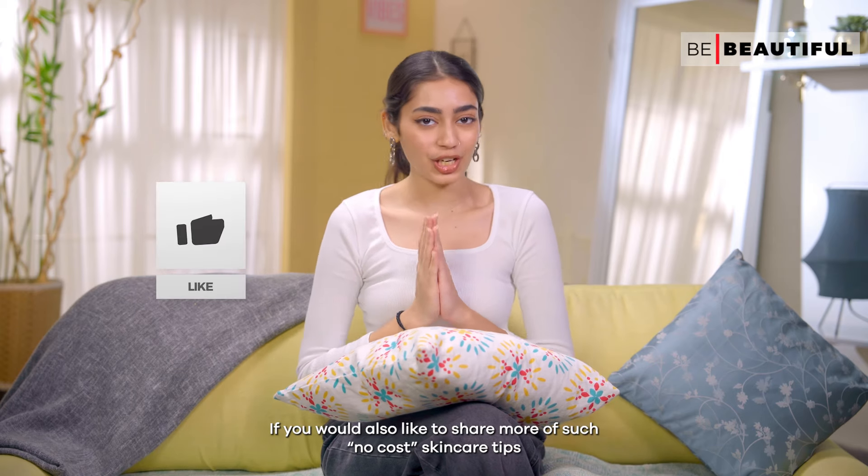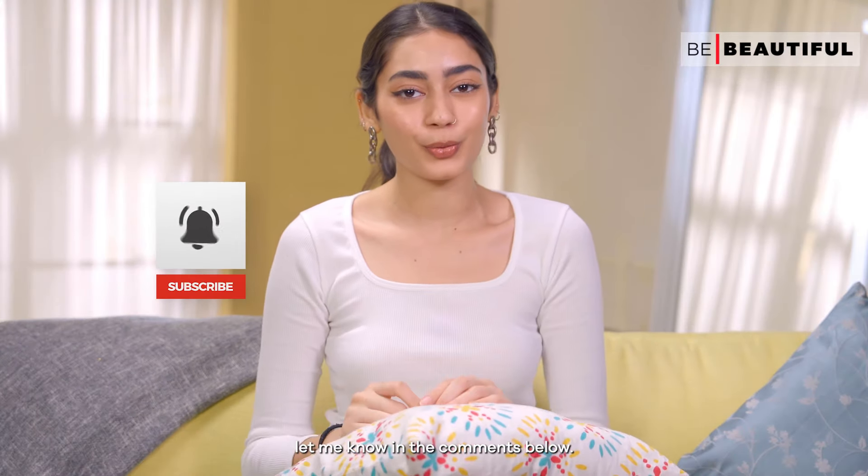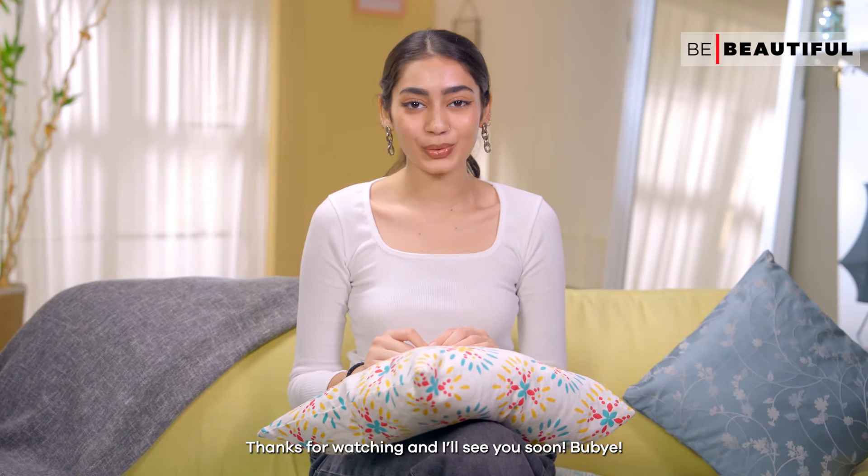If you'd also like to share more of such no-cost skincare tips, let me know in the comments down below. Thanks for watching and I'll see you soon. Bye-bye!